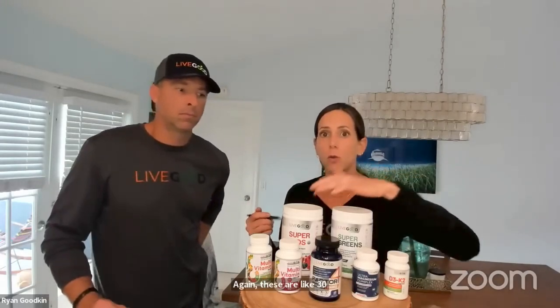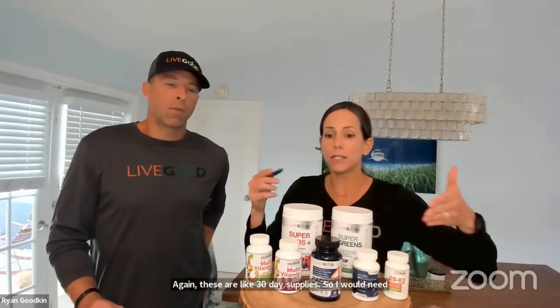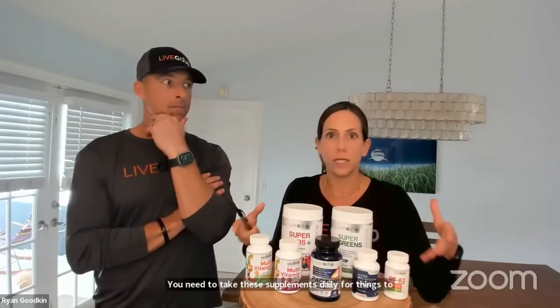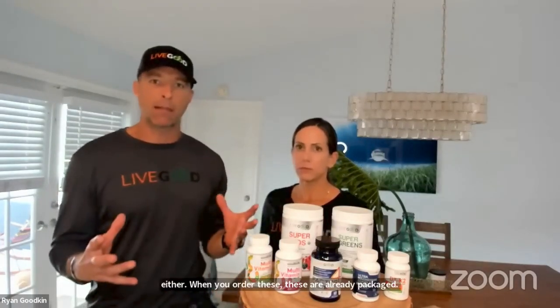When you check out for the International Wellness Pack, you do need to pick men's or women's. If you were ordering for both yourself and a partner who needs the other version, these are 30-day supplies, so you would need to order two separate packs — one men's and one women's — so that each person takes every supplement for the full 30 days. These packs are not pick-and-pack; they're already pre-packaged into their respective boxes. Nothing can be swapped, added to, or customized.